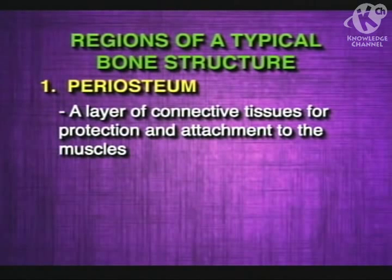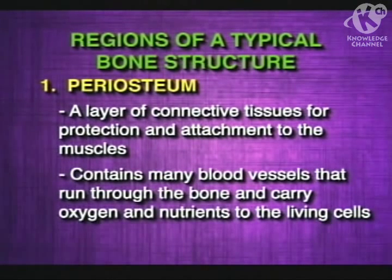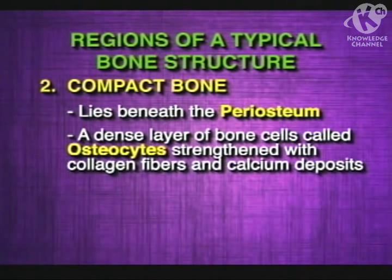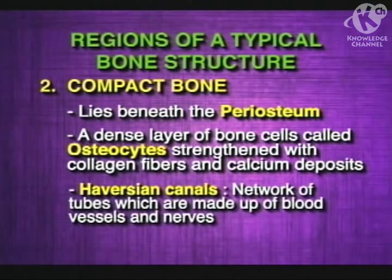The periosteum is a layer of connective tissue for protection and attachment to the muscles. It contains many blood vessels that run through the bone and carry oxygen and nutrients to the living cells. Compact bone lies beneath the periosteum. It is a dense layer of bone cells called osteocytes, which are strengthened with collagen fibers and calcium deposits. Spread throughout the compact bone is a network of tubes called Haversian canals, which are made up of blood vessels and nerves.